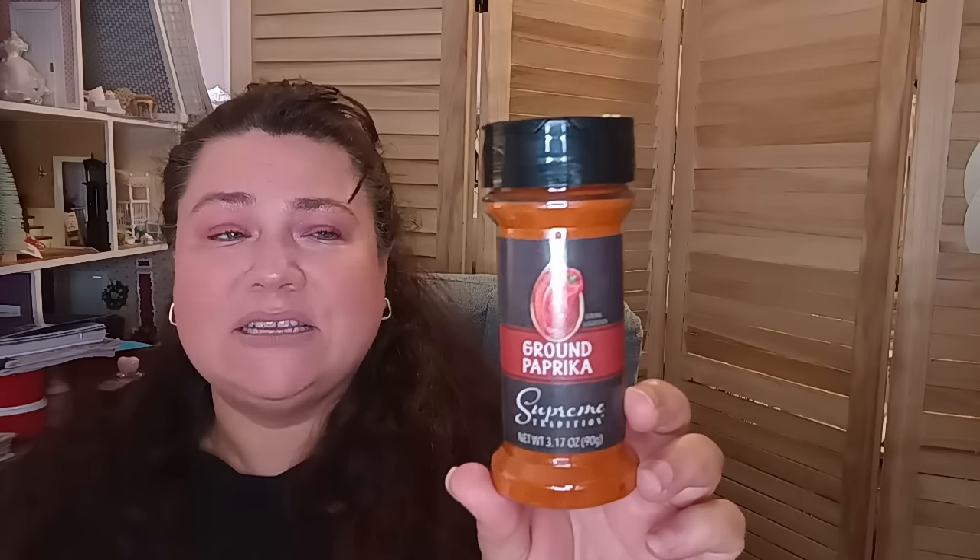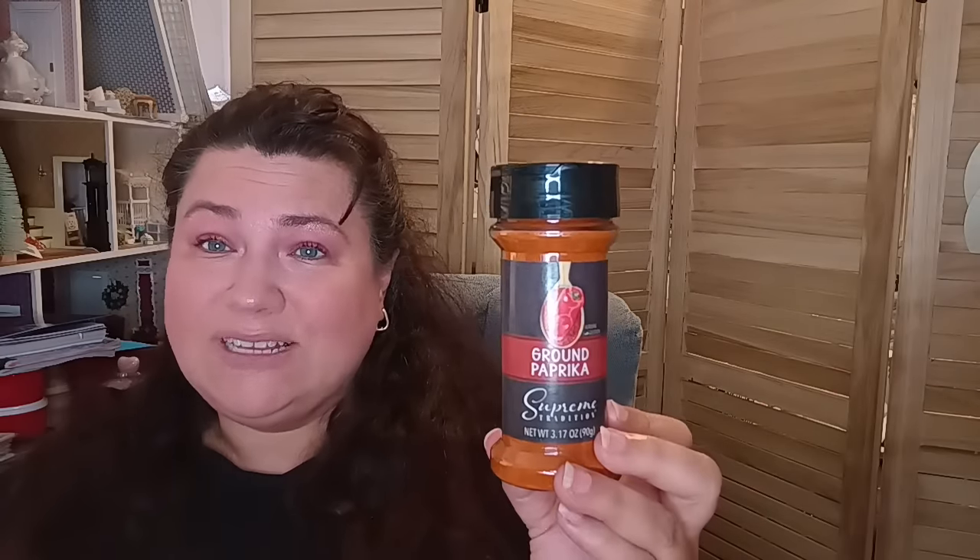The next thing I picked up was some ground paprika — we used ours up. This is a 3.17 oz from Dollar Tree. I really enjoy all their seasoning mixes; they're fantastic. The best-by date goes all the way out to June of 2025. This will be long gone before then because we like our food highly seasoned and use a lot of seasoning in our meals.